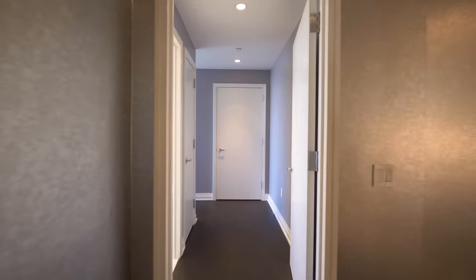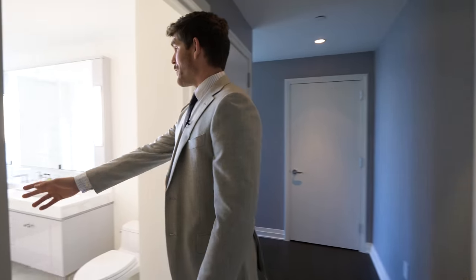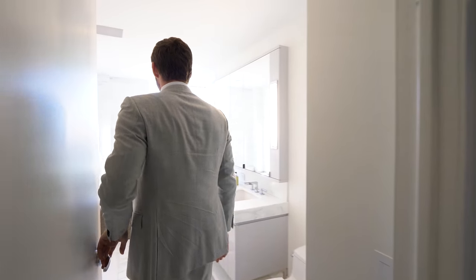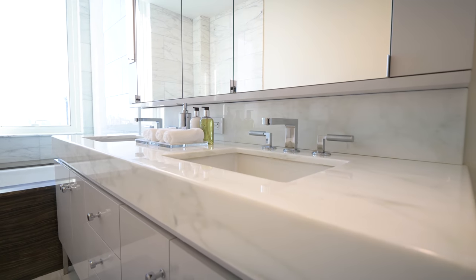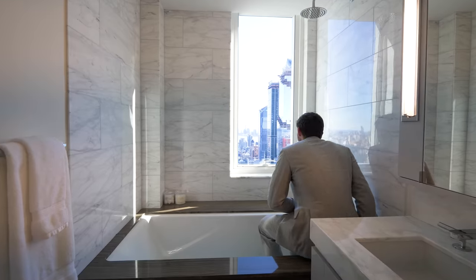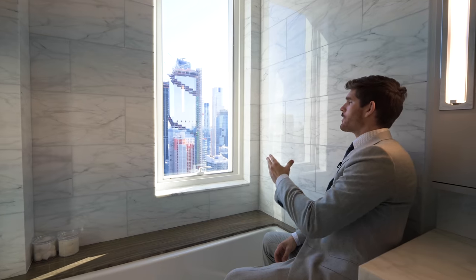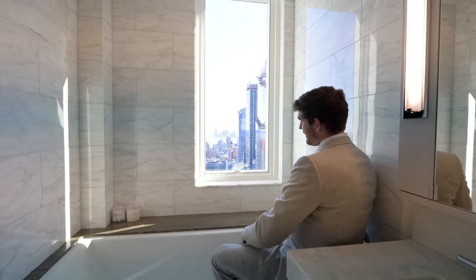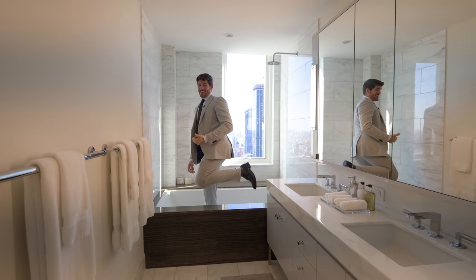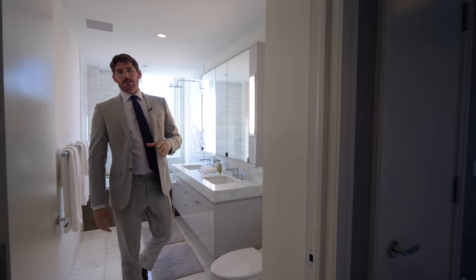Right off of the laundry room to the left is actually the second primary bedroom. And right off to the side when you enter — check this out — this is the secondary primary bathroom. Beautiful Calcutta marble. You even have the soaking tub with the shower head over top. And looking out your window, you have a view of One World Trade Center from your soaking tub. You can even see the Verrazano Bridge way off in the distance.